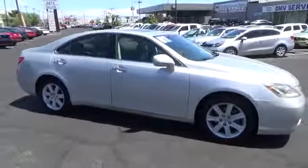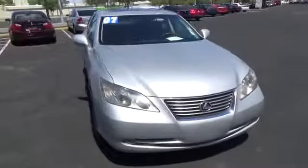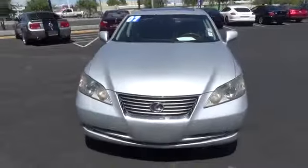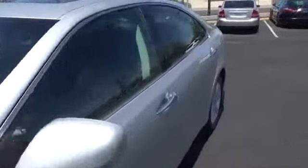Here are some of this vehicle's great options: traction control, steering wheel audio controls, anti-lock braking system, keyless entry, stability control, CD changer, power passenger seat, moon roof, power steering, adjustable steering wheel.